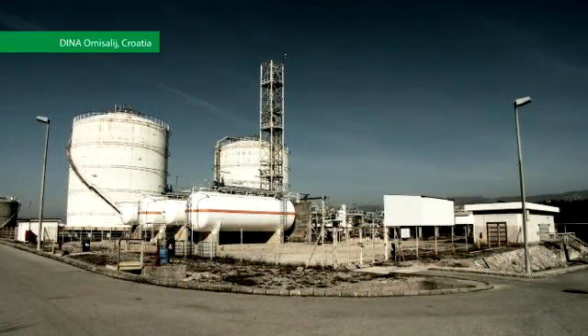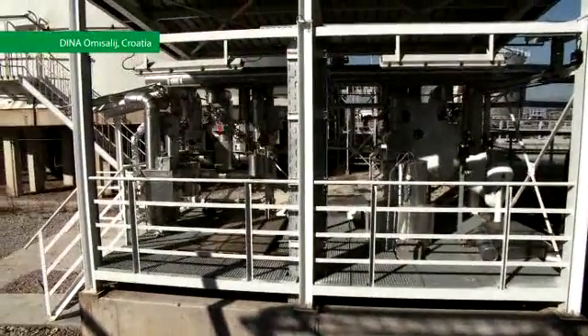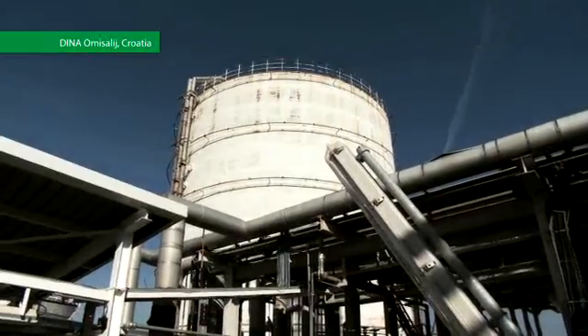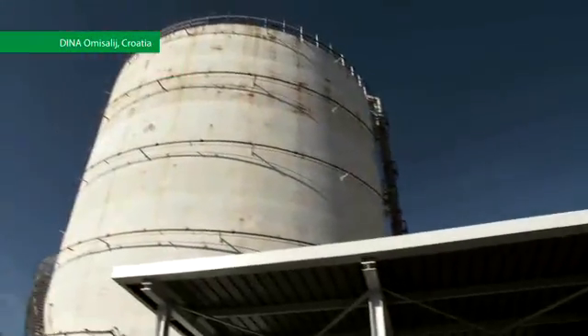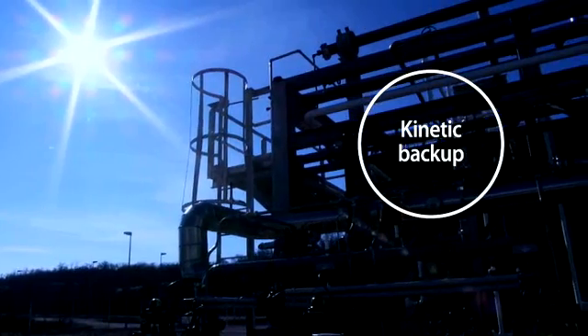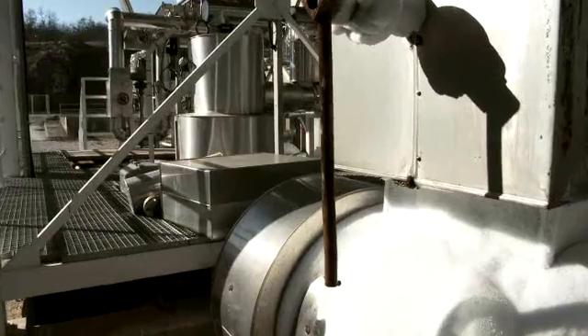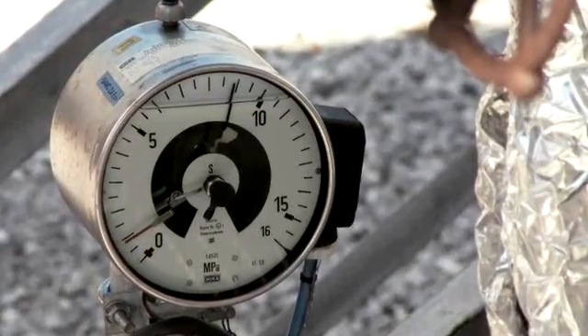Dina Omisaljai benefits from precise and exact pressure regulation of one of the world's largest Hermetico ethylene pumps, located at its plant in Croatia. Fast ramp-up time combined with kinetic backup and flying start secures stable production of critical processes, resulting in lower total cost of ownership.